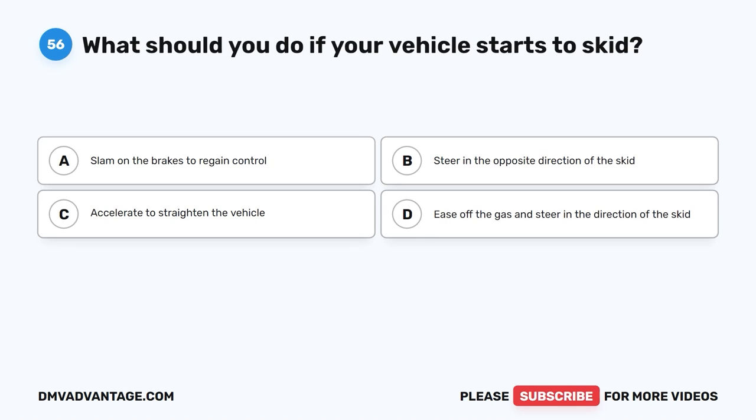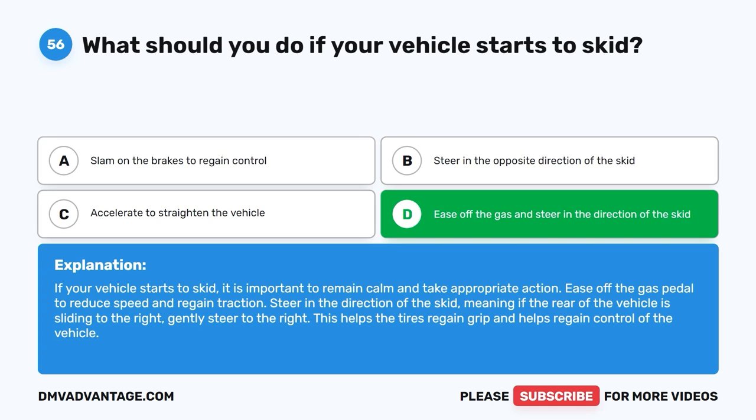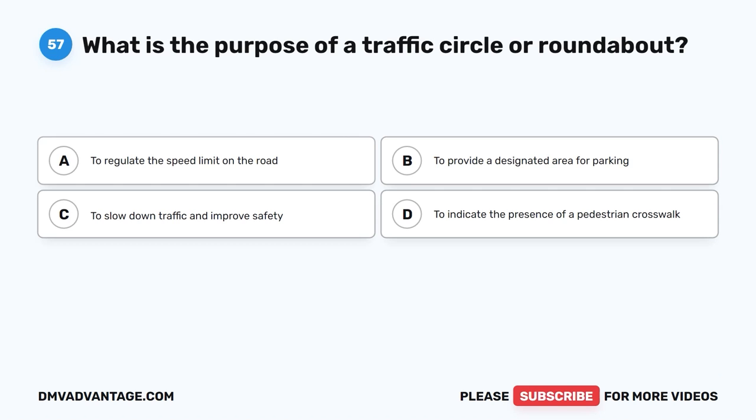Question 56: What should you do if your vehicle starts to skid? The correct answer is D, ease off the gas and steer in the direction of the skid. If your vehicle starts to skid, it is important to remain calm and take appropriate action. Ease off the gas pedal to reduce speed and regain traction. Steer in the direction of the skid — meaning if the rear of the vehicle is sliding to the right, gently steer to the right. This helps the tires regain grip and helps regain control of the vehicle.